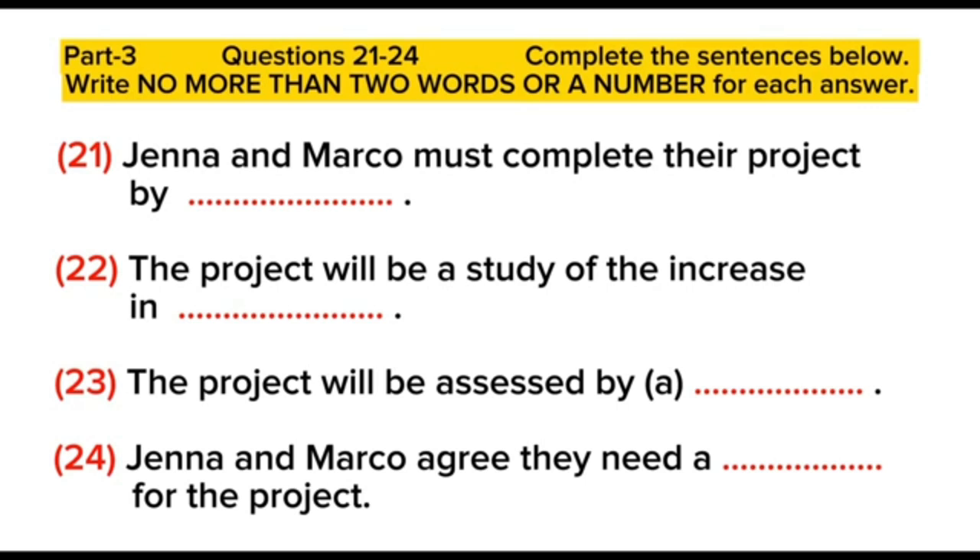Right. Have you got the notes there? Yes. He wants us to do a fairly small-scale study, like the last one, on whether or not businesses were offering more benefits to staff. And we've now got to look at the rise in older workers. It should be fairly straightforward. Yeah, as long as we keep it small. Who's marking it? I don't know. Sometimes he gets the PhD students to mark it for him. Actually, it just says here, a senior lecturer. I suppose it's too much for Professor Barclay to do them all.